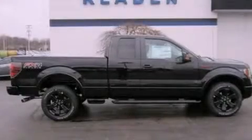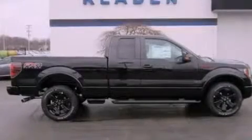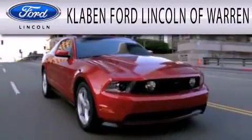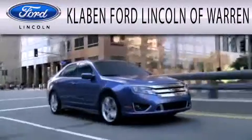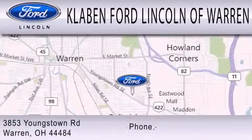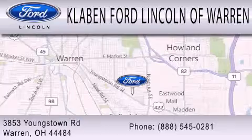Contact us today to schedule your opportunity to see this automobile in person. Clavin Ford Lincoln of Warren is dedicated to doing everything possible to ensure the experience you have selecting your next vehicle is as pleasant as possible. We are located at 3853 Youngstown Road in Warren.